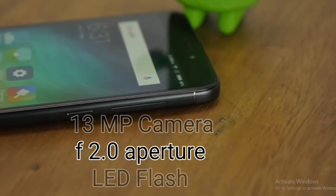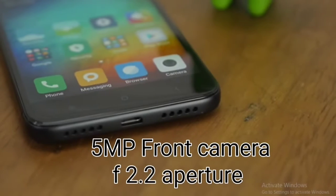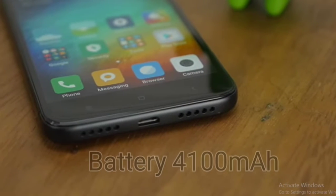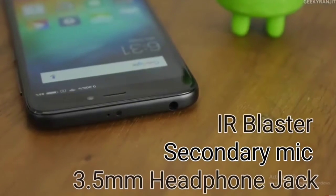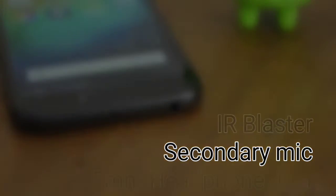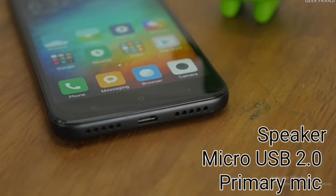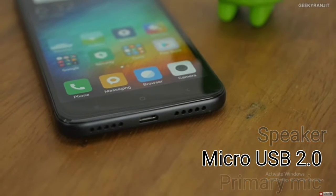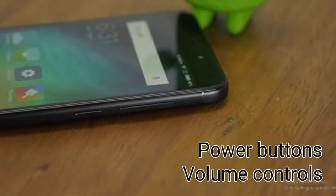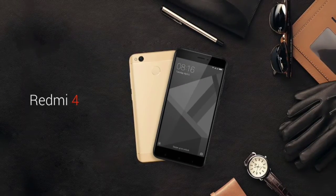At the front there is a 5-megapixel camera. The battery is 4100mAh. At the top you can see an IR blaster and a secondary noise cancellation microphone. At the bottom there is USB 2.0 support, and what appears to be two speakers — though one is the speaker and the other is the primary microphone. On the side you can see the volume rockers and the power on/off button.